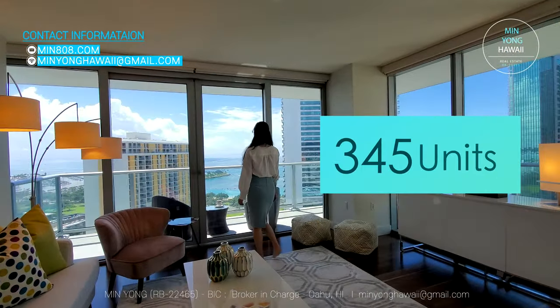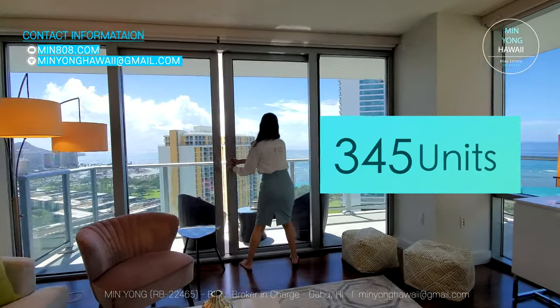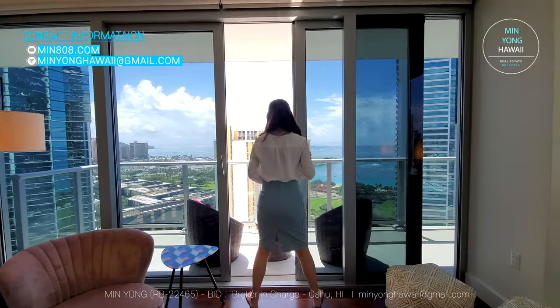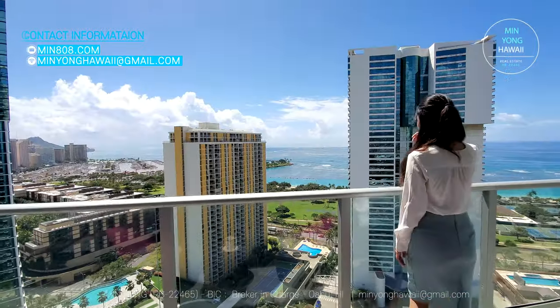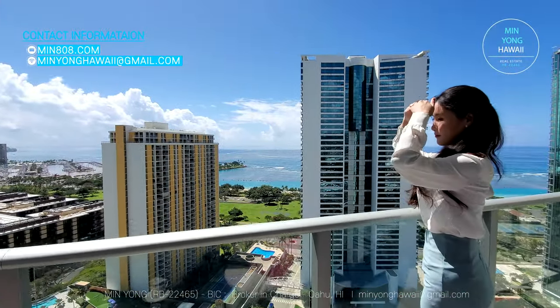It has a total of 345 units, including six penthouses. This condo is located very close to Ala Moana Beach Park and Ala Moana Shopping Center.